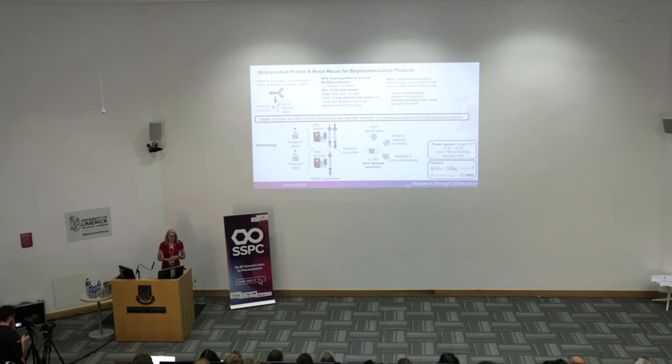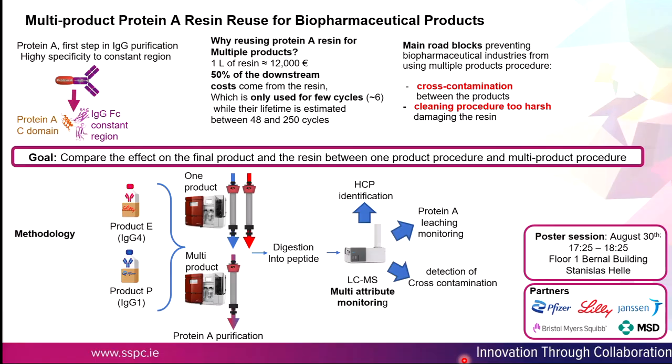We also have a multi-partner project with five industry partners looking at reusing protein A resin for different monoclonal antibody products. Protein A resin is expensive and only getting more expensive. We're looking to prove that you can run multiple products down your protein A column, minimise cross-contamination, and verify that the cleaning procedure used between products is not too harsh.